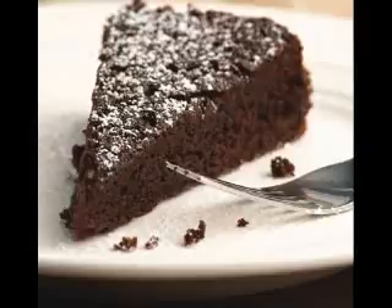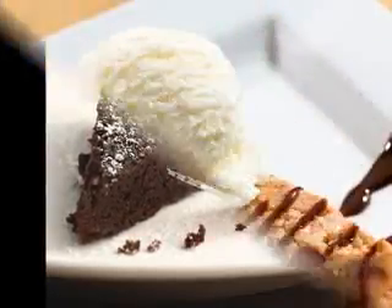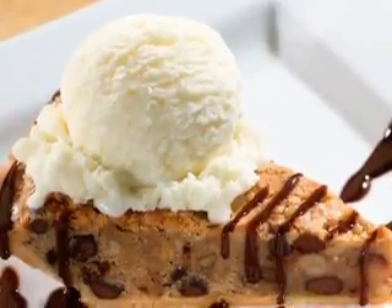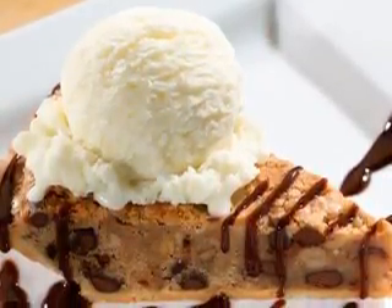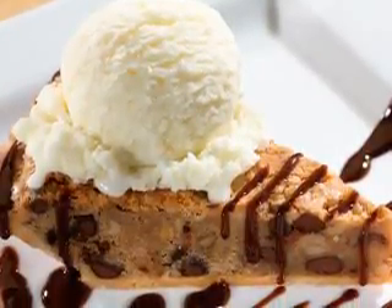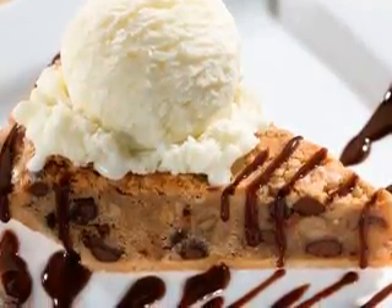Grate some fresh lemon zest from the lemons — you want around 1 teaspoon of zest. Juice the lemons; you need around one-fourth cup of juice. Heat sugar, lemon zest, and 1 and a half cups water to boiling in a saucepan. Stir until sugar is dissolved. Take the pan off the heat and stir in raspberries.